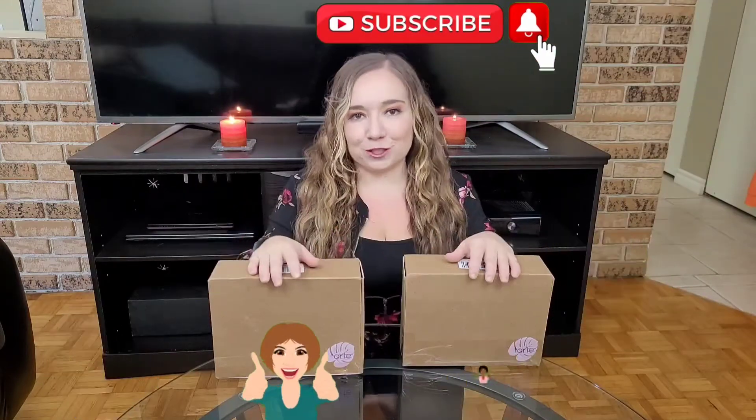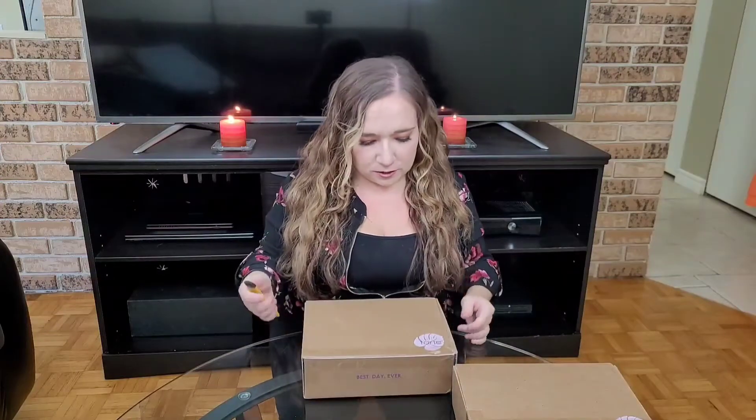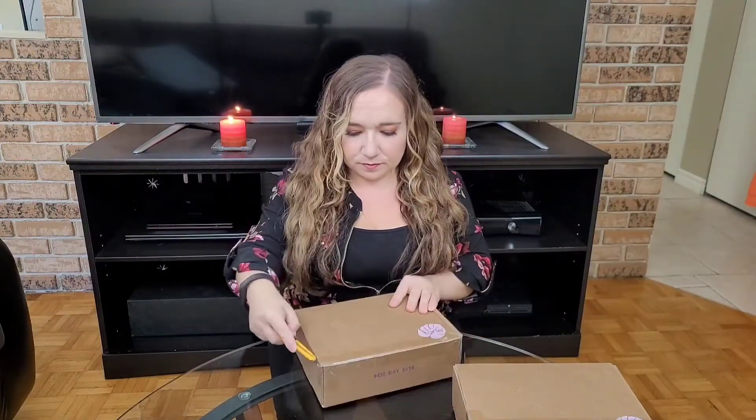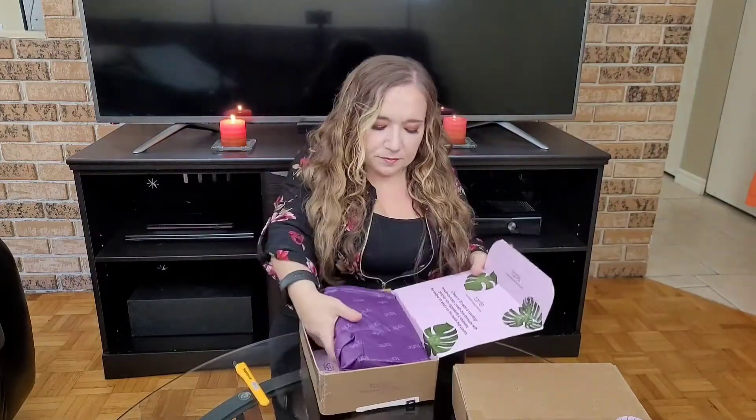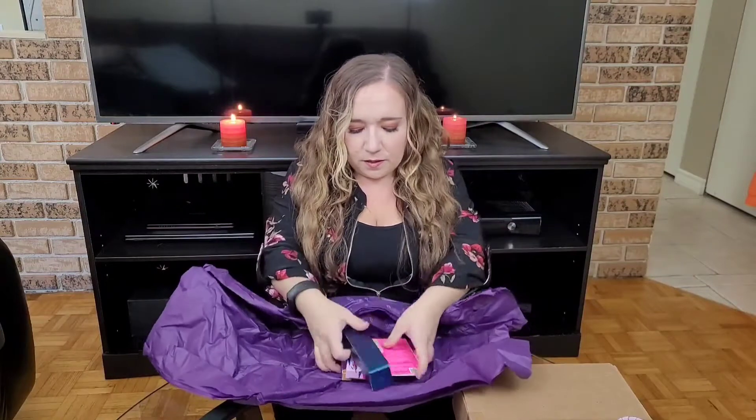Before I go ahead and unbox these, if you enjoyed this video make sure to give it a thumbs up, and if you haven't subscribed to my channel I'd really appreciate the support. So let's start with this package here — Tarte products always come so nicely wrapped.